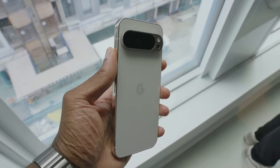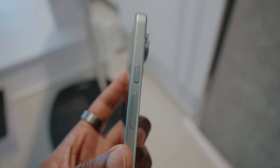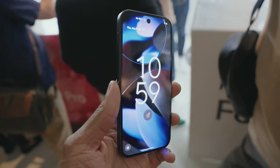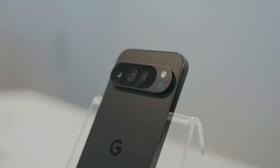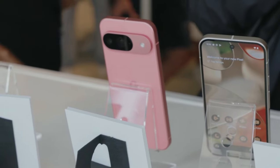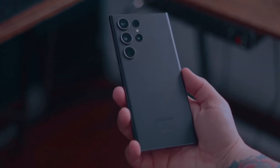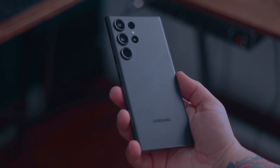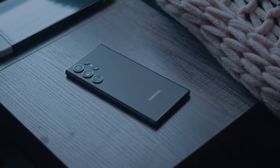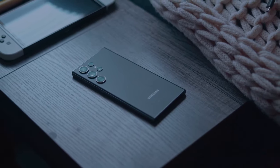The Pixel 9 Pro XL has another significant improvement: the screen. They are using the latest and best panel from Samsung, the M14, which is even newer than the Galaxy S24 panel. The panel is not anti-reflective like the Galaxy S24 Ultra but can get brighter. Both are readable on a typical sunny day, but in the most extreme case of direct sunlight in August at noon, the S24 Ultra has a bit of an edge — its anti-reflective display lets you read parts of the screen where the Pixel reflects a lot of light.